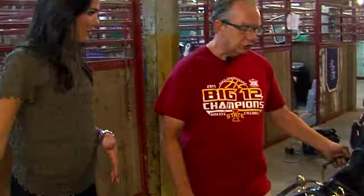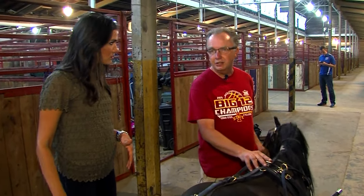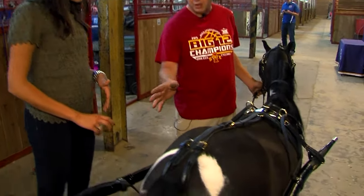Here at the Iowa State Fair in the horse barn, an activity that I've never done before — I know Sam has never done it before — but something you definitely have to see us do. We are riding carts on the back of miniature horses. We put the harness on, so now we're going to hitch them to the cart.